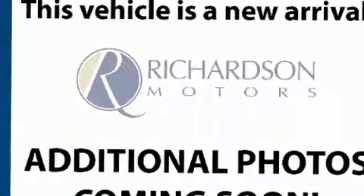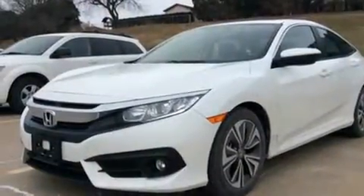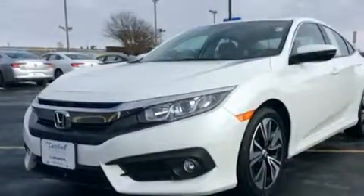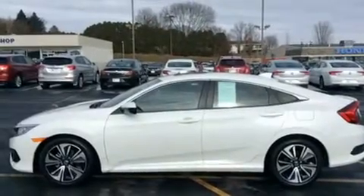Get excited about the 2016 Honda Civic. It features a front-wheel drive platform, an automatic transmission, and an efficient four-cylinder engine. The engine breathes better thanks to a turbocharger, improving both performance and economy.